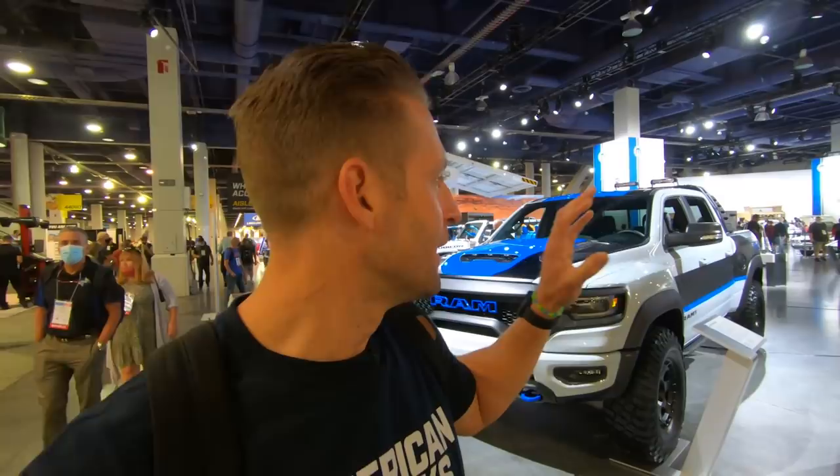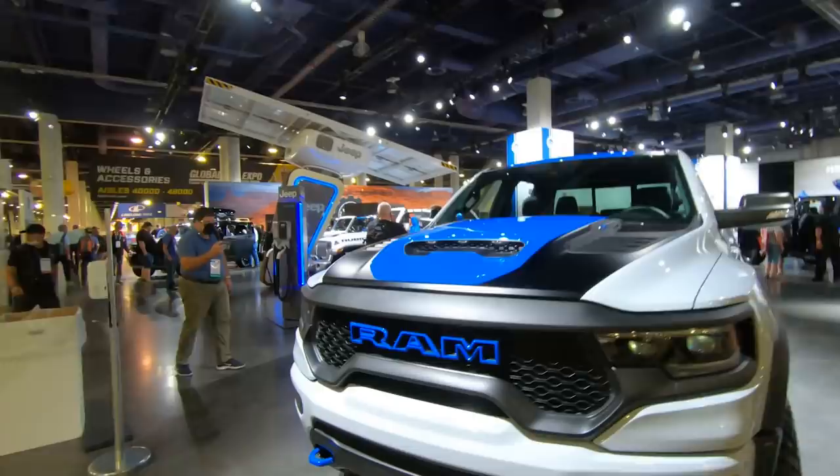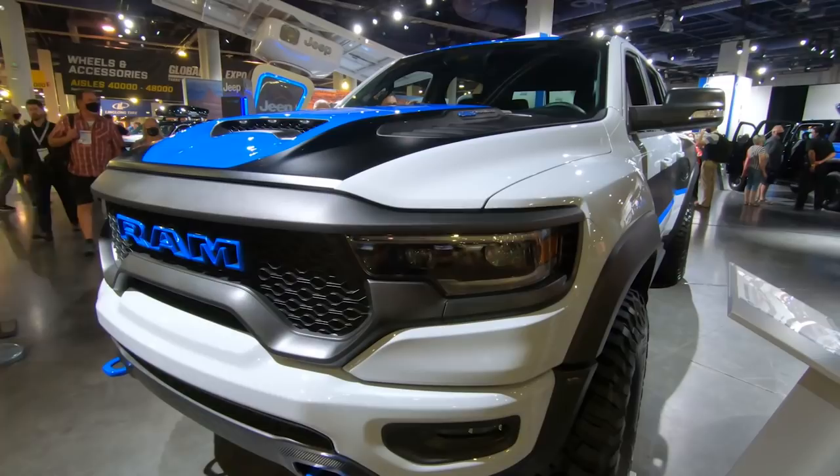We're making our way to the Mopar booth here at SEMA. They have a couple concept Rams we want to check out, so let's see what they got. Checking out some of the goodies that Mopar brought — a lot of TRX, obviously a lot of Ram, Jeep, that sort of thing. I'm actually standing in front of a really cool TRX here. This is the RexRunner concept truck. There are some factory-backed accessories from Mopar on this truck, along with some concept pieces as well.